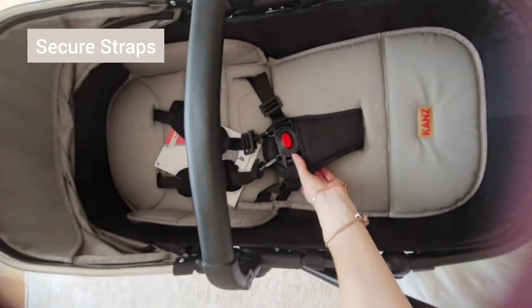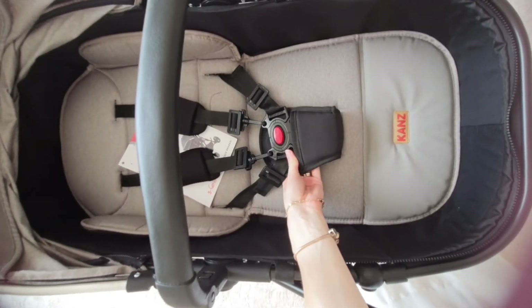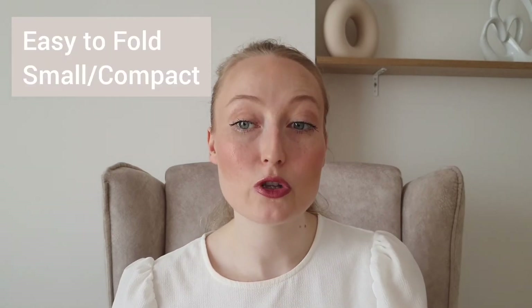The straps looked secure, they looked long-lasting, and they're safe. Some of the other pushchairs we were looking at had straps that just looked to me like they wouldn't last very long, and obviously if a strap breaks the whole buggy can't be used. So really look out for what kind of straps your pushchair has — this one seems to be a good one.